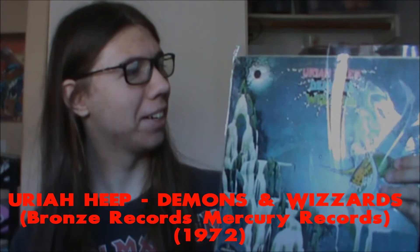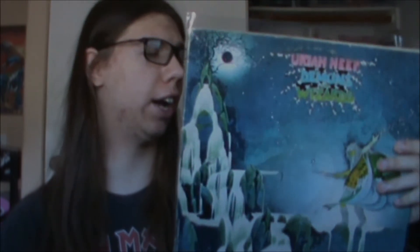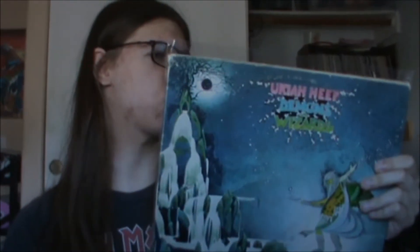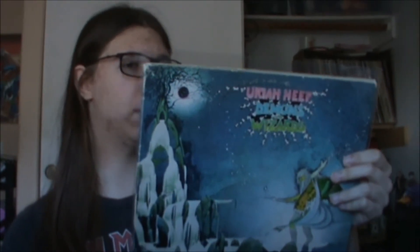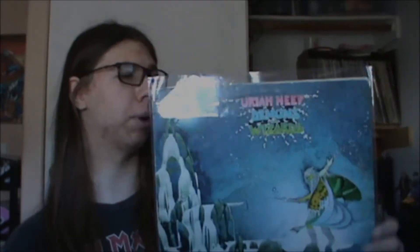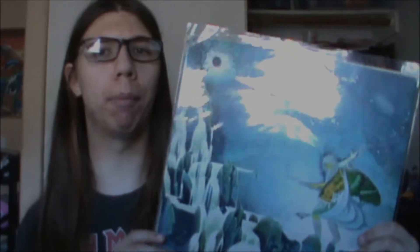Uriah Heep's Demons and Wizards — it's Uriah Heep, what do you need to know? It's a killer heavy hard rock album. The Wizard, Traveler in Time, Easy Living, Poet's Justice, Circle of Hands, Rainbow Demon, All My Life, Paradise, The Spell — it's a great album. There's definitely some Deep Purple sound in there due to the organs, but at times it's almost heavier than Deep Purple. Just a great album, I really enjoy this.